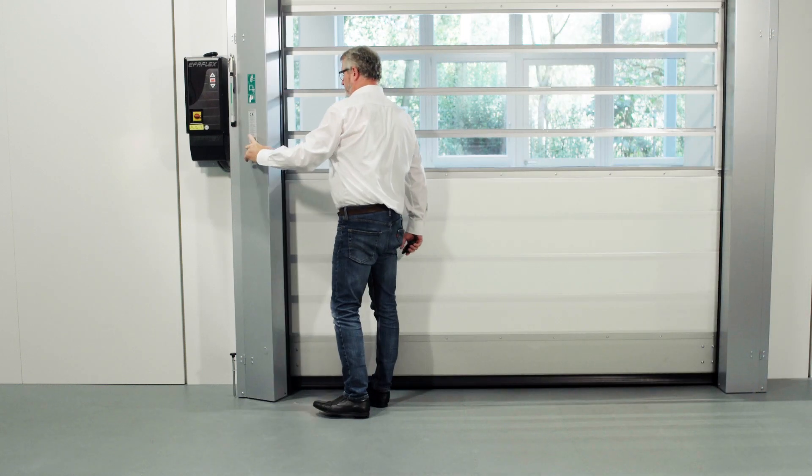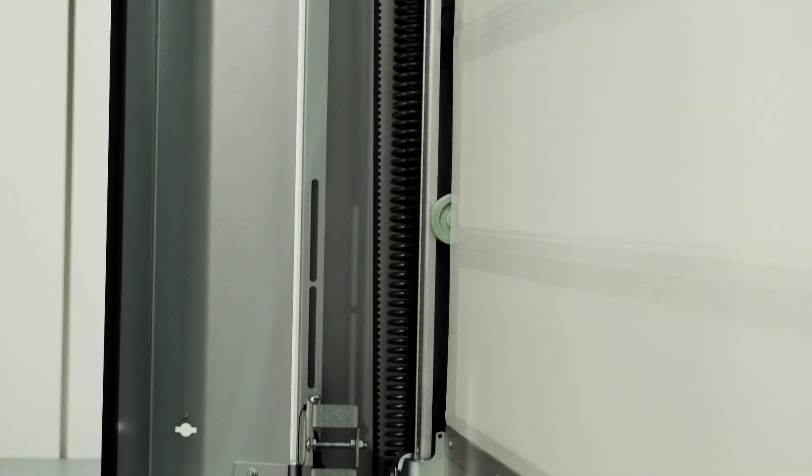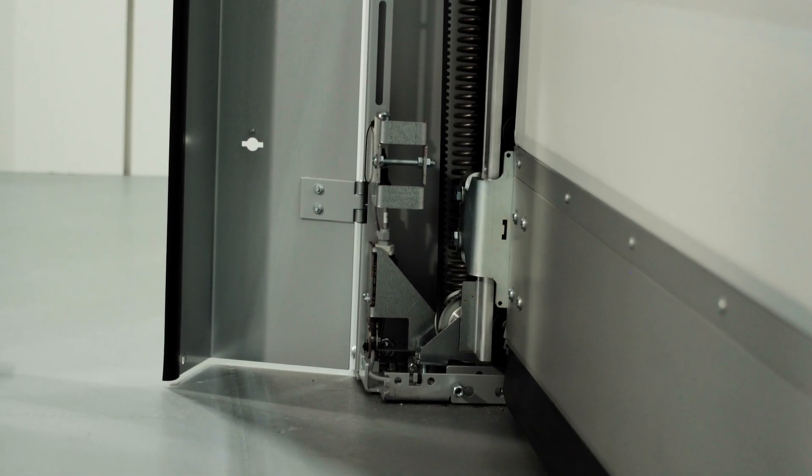Tension springs are integrated into the frames and are connected to the drive shaft via heavy-duty belts. These springs support the motor in opening the door quickly, they serve as a fall protection, and they also offer the possibility of opening the door in a matter of seconds in an emergency — for example in the event of a power failure. This is a much more convenient emergency opening function than using a manual hand chain or a hand crank. What is new about this design is that spring brake detection is also integrated into all variants.